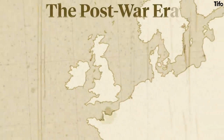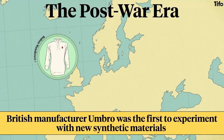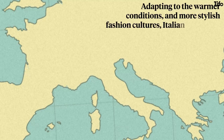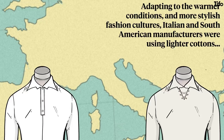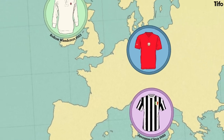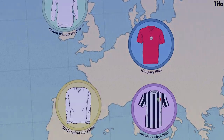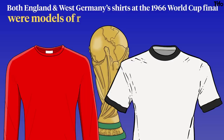In the post-war era, the British manufacturer Umbro was the first to experiment with new synthetic materials, producing a shiny reflective shirt for Bolton's appearance in the 1953 World Cup. But the most important innovations were coming from elsewhere. Adapting to warmer conditions and more stylish fashion cultures, Italian and South American manufacturers were using lighter cottons and also abandoned buttons and collars, offering short sleeves and smarter fitted cuts — see this Juventus kit from 1950. Trendsetters included the cherry red shirts of the great Hungarian teams in the early 1950s, and the all-white of Real Madrid in the late 1950s. Umbro took note, and both the England and West German shirts worn at the 1966 World Cup final are models of round-necked, understated cool.